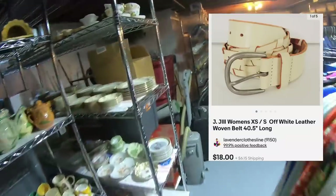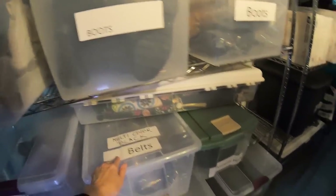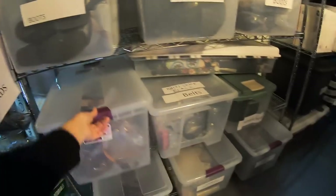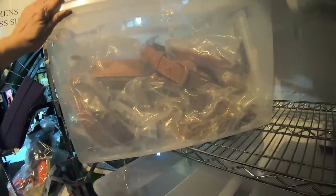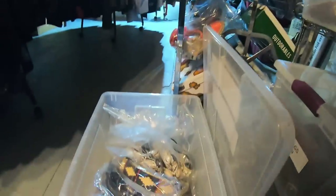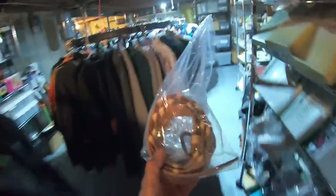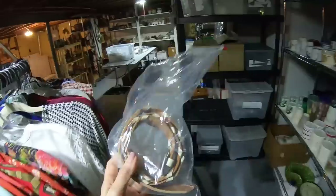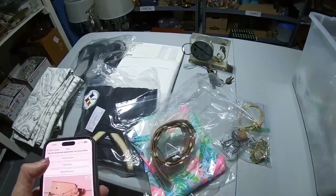Next item: a J.Jill women's white belt — $18. Got to be careful how you say stuff. Belts are over here. Let's pull this bin. It's in here with all the different color variations. Very easy to ship — you've got to love belts. It brought $18.